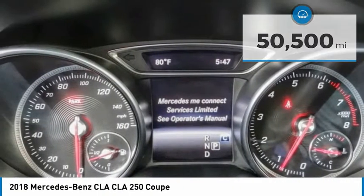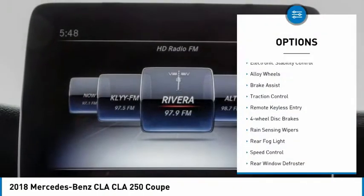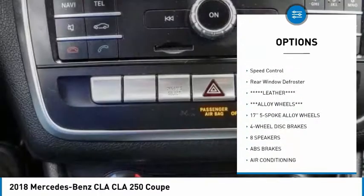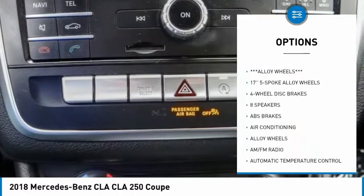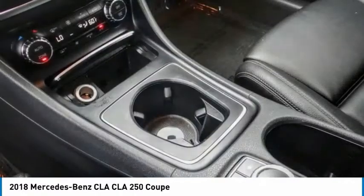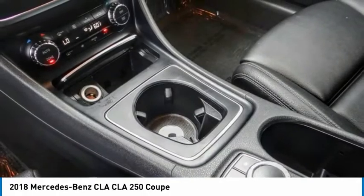Here are some of this vehicle's great options: electronic stability control, alloy wheels, brake assist, traction control, remote keyless entry, four-wheel disc brakes, rain sensing wipers, rear fog light, speed control, and rear window defroster.